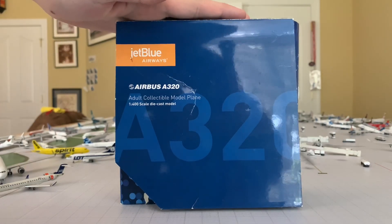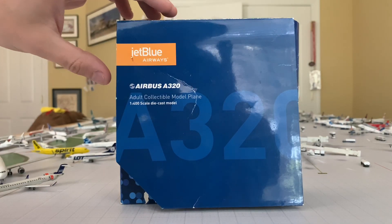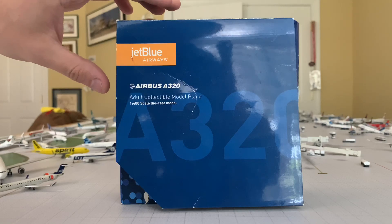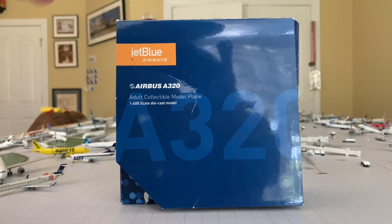This plane was released in 2008 — I apologize for the box. It's now 2020, so you can imagine how many years it's been. It's crazy to think this plane is 12 years old at this point; it'll be 12 years old this May. This is the Bubbles A320, an exclusive release to the JetBlue shop at the time — that was the only place you could find it.